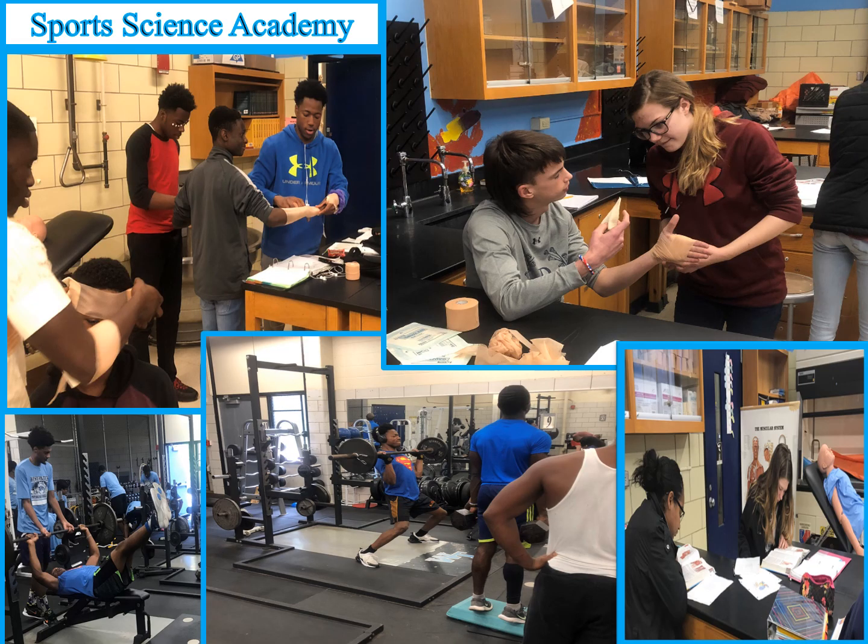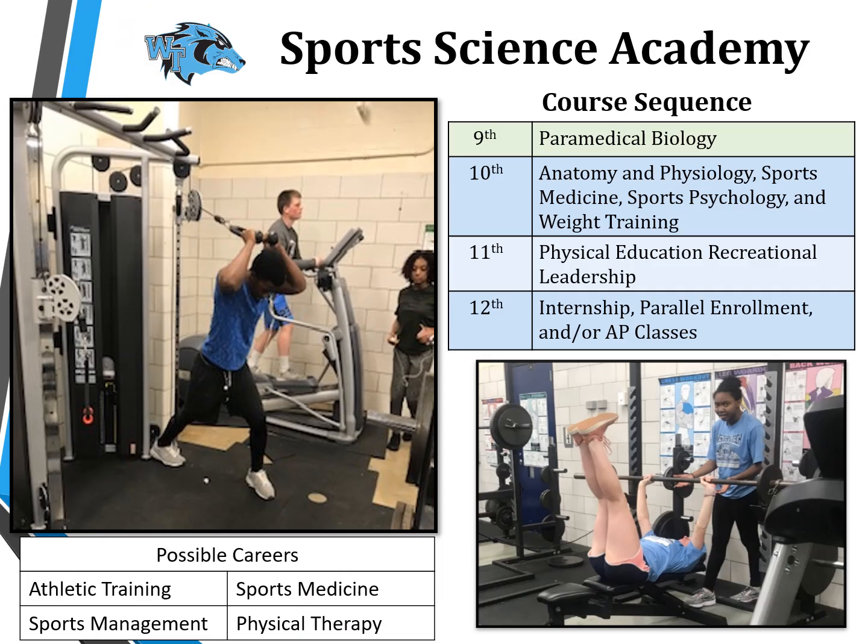The Sports Science Academy invites students to a world of academic and athletic leadership and career opportunities. The Sports Science program is a comprehensive magnet program geared towards students with a passion for sports who are interested in pursuing a sports science-related career. Students focus on the intersection of athletics and science, progressing through hands-on learning in paramedical biology, sports medicine, anatomy and physiology, sports psychology, and more. Students will have an opportunity to participate in senior independent internships, take advanced placement classes to earn college credit, and participate in concurrent enrollment courses at the Community College of Baltimore County.